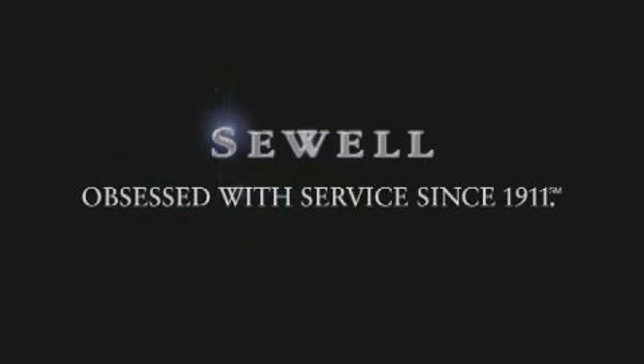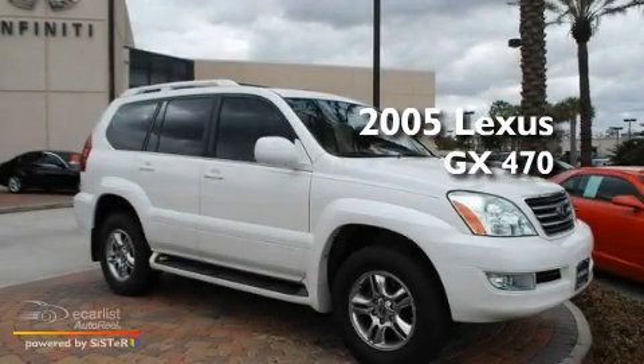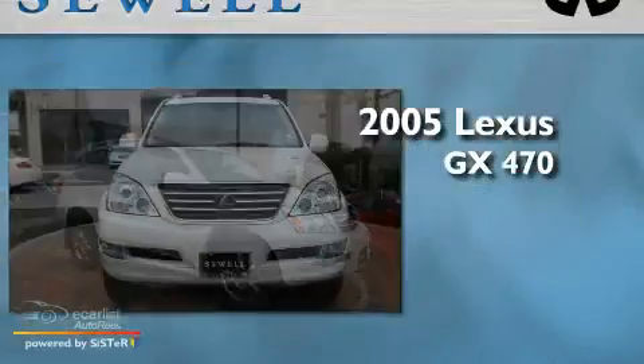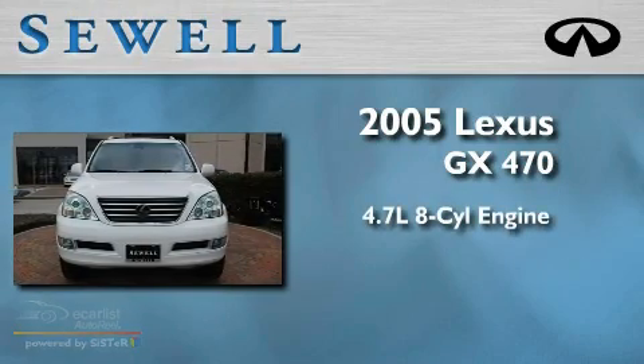Sewell, obsessed with service since 1911. This is a 2005 Lexus GX470. It has a 4.7 liter 8-cylinder engine and an automatic transmission.